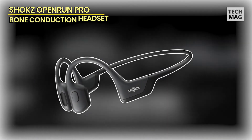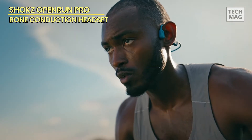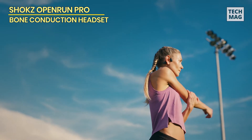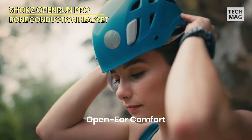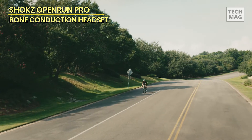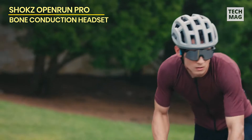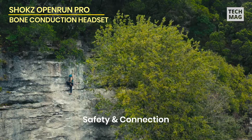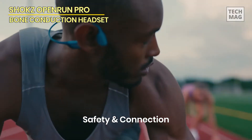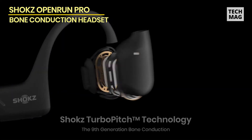Shox Open Run Pro. Choosing bone conduction headphones typically means compromising clarity, but the Shox Open Run Pro changes that. These headphones include a set of new bass transducers that provide significantly richer sound than any other bone conduction headset we've tried, which is a significant advantage for sports like jogging where a steady beat helps keep you going. You can also adjust the EQ settings in the new Shox app to improve the sound quality for music or audiobooks.